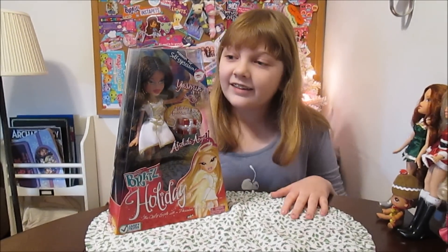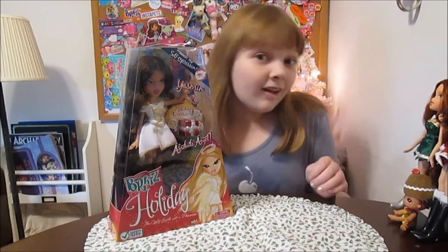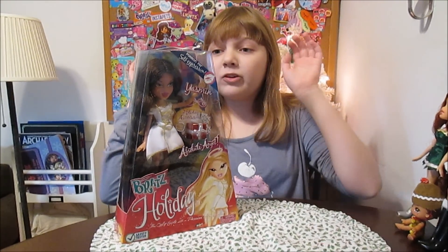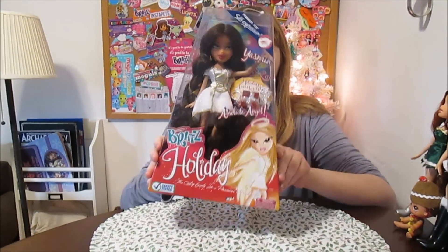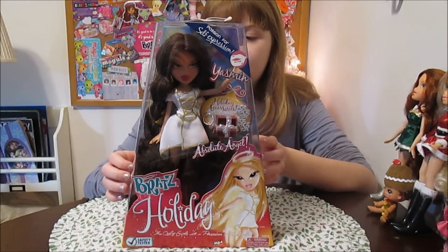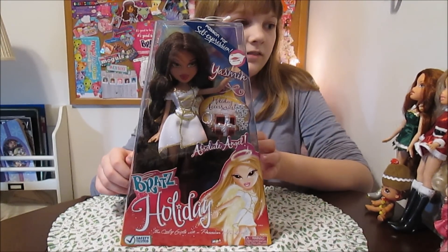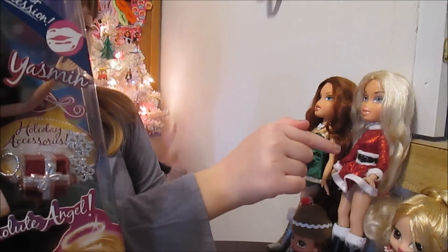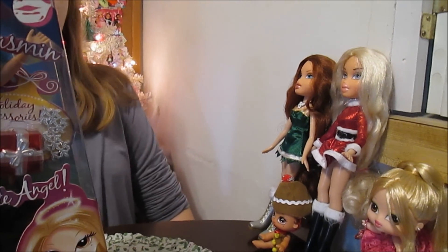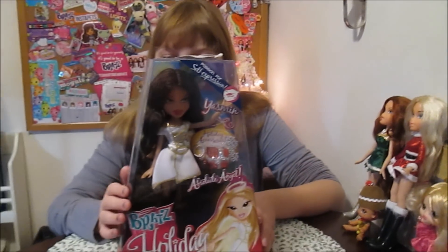Hey! It's Banana and today is Day 8 of our Bratz 12 Days of Christmas Past. I'm going to open up and review this Bratz Holiday Yasmin. This is the third doll in the line — we've reviewed the other two already. We have Chloe, which was our first, and we have Megan, which was Day 5. And now we've got Yasmin!